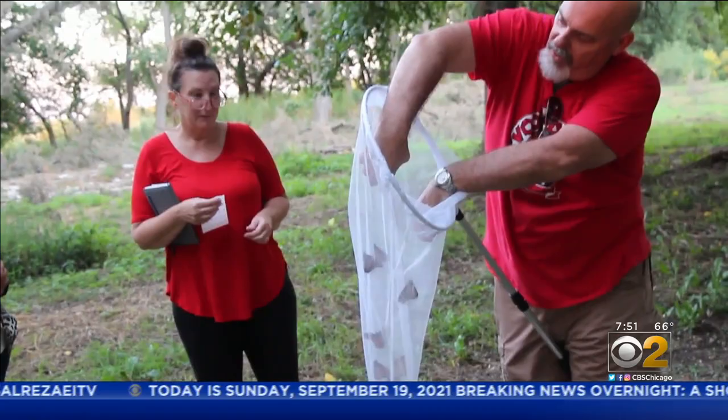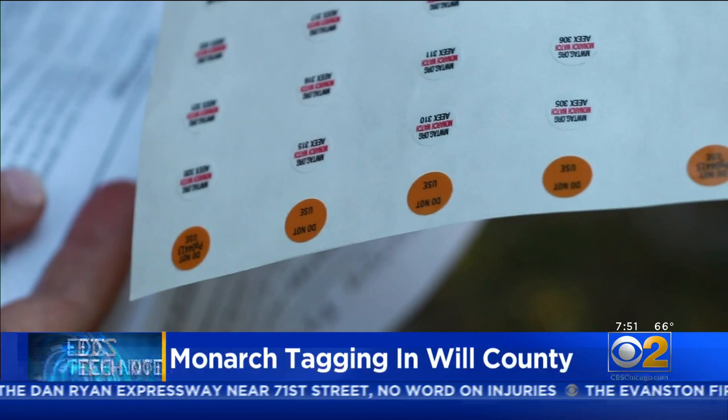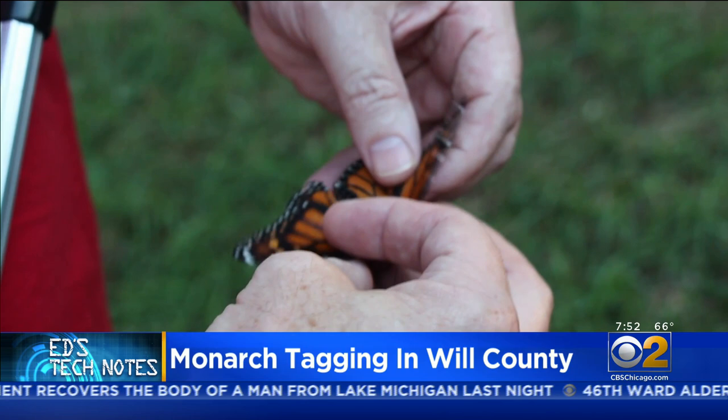The smaller ones are let go because they probably won't survive the flight to Mexico, but the bigger ones have to get a number. This is how butterflies are tagged — with tiny stickers catalogued in male and female groupings. The numbering system becomes part of a database. We're nearing the end of the butterfly migration for this fall in Illinois.